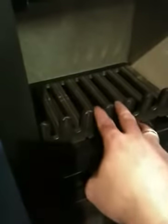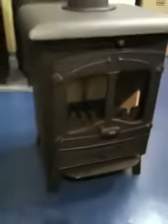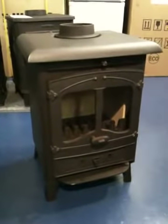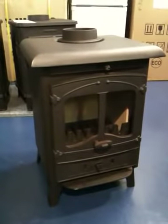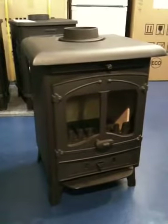The grate is a simple basic grate which you would need to use in conjunction with a poker. Underneath is the ash pan supplied with the handle. Simple, but nothing to go wrong. That's the Valar Arden stove from Ely Boat Chandlers. You can find us at www.elyboatchandlers.com.